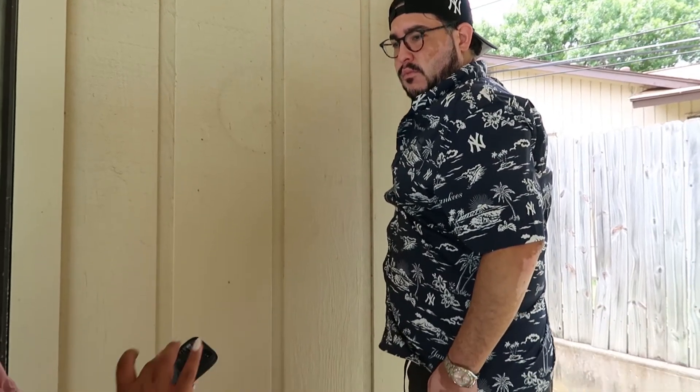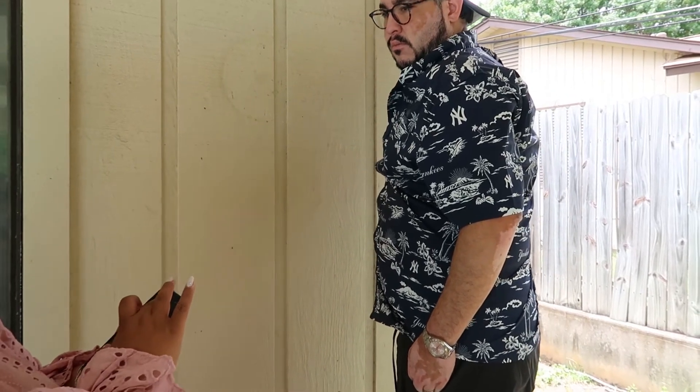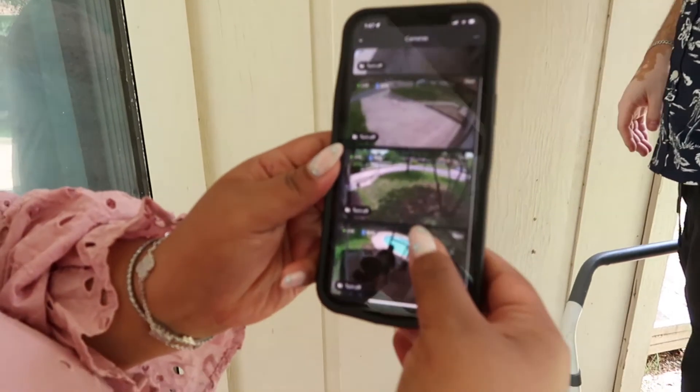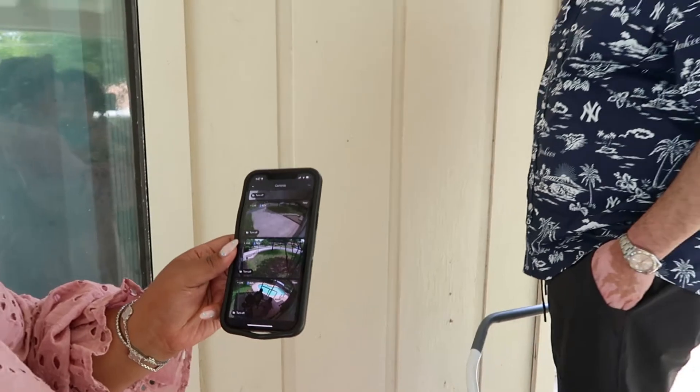We had cameras installed this week. We're going with the Google Home system — Google Nest — which we use at all our other homes, so we're keeping the same system here. We also have Google Fiber, which is really fast internet. We're super excited about it — we don't have it at our other two locations yet. We're here in San Antonio, Texas, and it just depends on your area and zip code whether it's available.